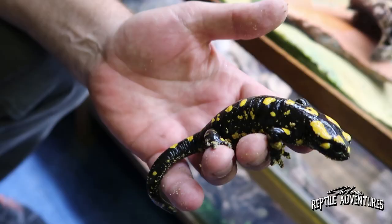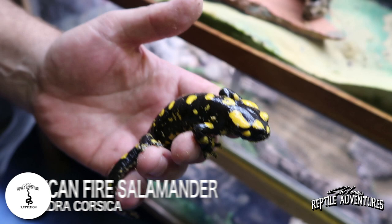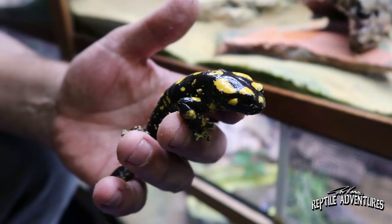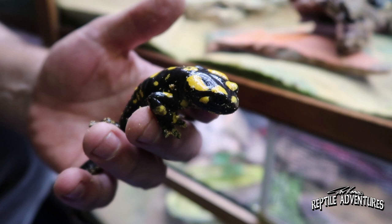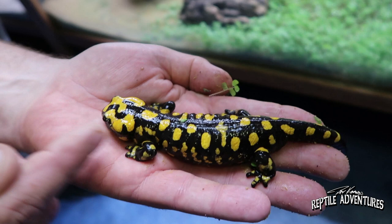Here I have the Salamandra corsica. The nicest thing about Salamandra corsica is they're very plump. This is the Corsican fire salamander — this was bred by myself and is five years old. Typical of corsica is they all have yellow spots around the eye.